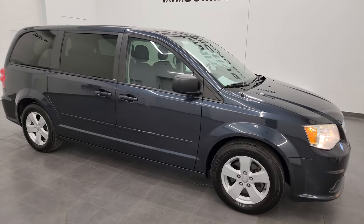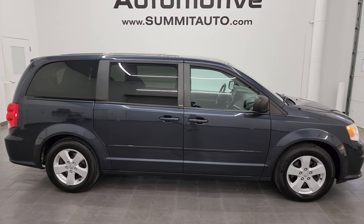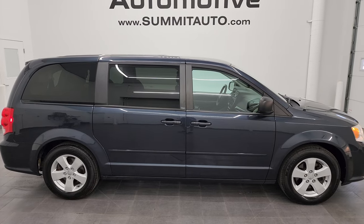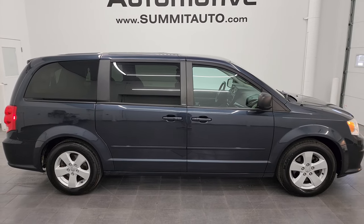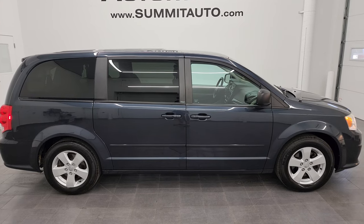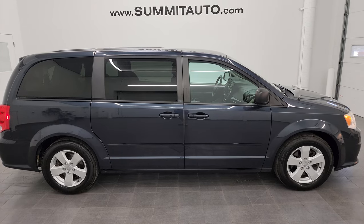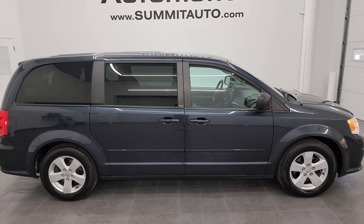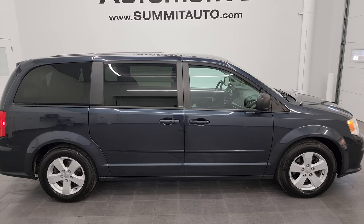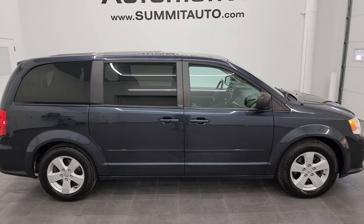I would highly recommend this van from a quality and condition standpoint — I think whoever gets it is going to be really happy with it. To see more pictures of this van or one of our other 550 new and used cars, trucks, SUVs, minivans, Wranglers — you name it — go to summitauto.com for full pictures and descriptions of every single vehicle. You can also check out more HD videos at youtube.com/SummitAuto — 8,000 videos and counting.